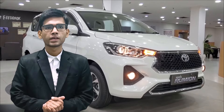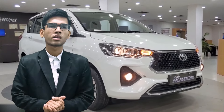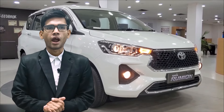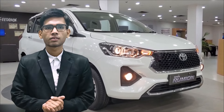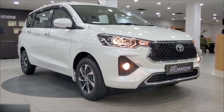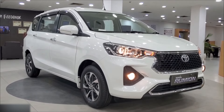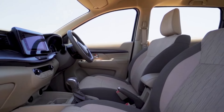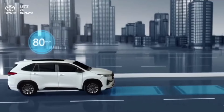Overall, the Rumion is an excellent choice for families looking for a reliable, practical, and fuel-efficient budget car. With its sleek design, spacious interior, mild hybrid powertrain, and advanced features, the Rumion is a car that is sure to impress.